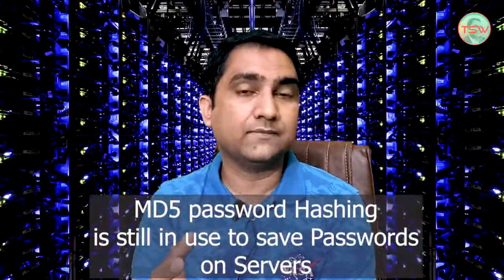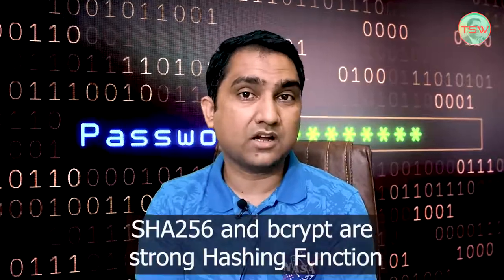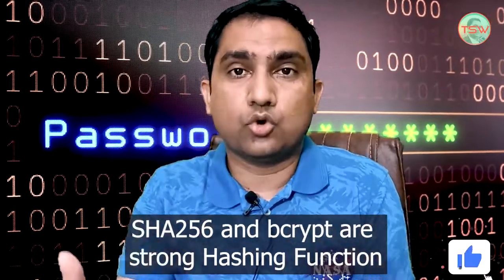On the other side, if the hardware is improving, then the hashing technology or password-saving technology must also improve — it is obvious. But MD5 hashing is still being used. Most of the online sites save your password using MD5, not SHA-256, not bcrypt. But how can you know which website is using MD5, bcrypt, or SHA-256? Most websites do not provide this kind of deep technical information.